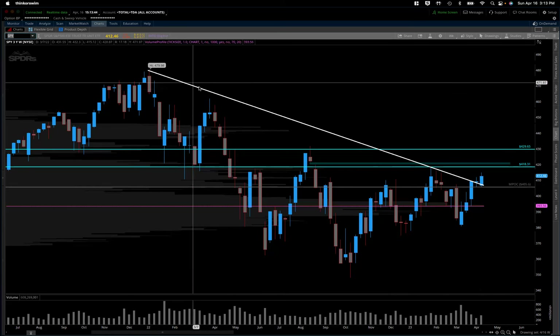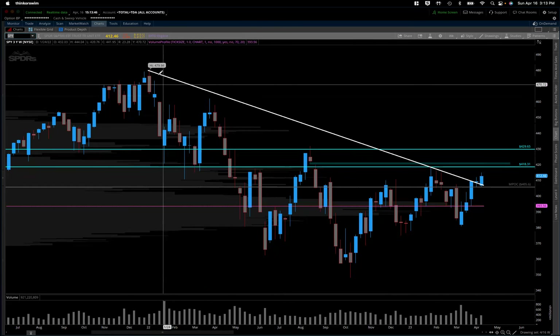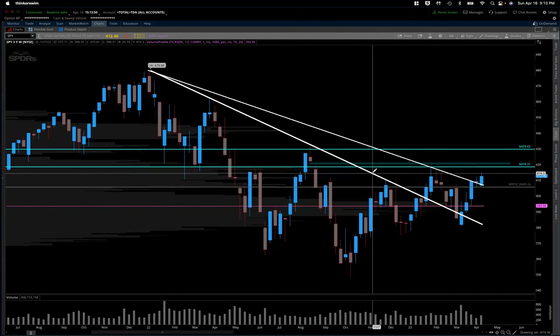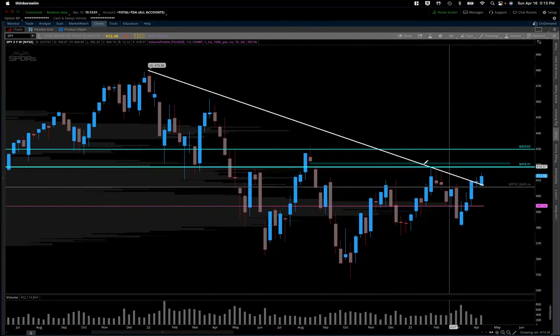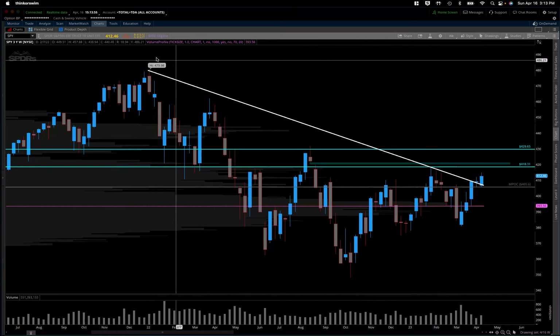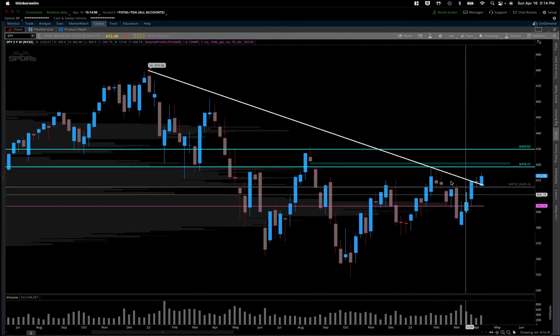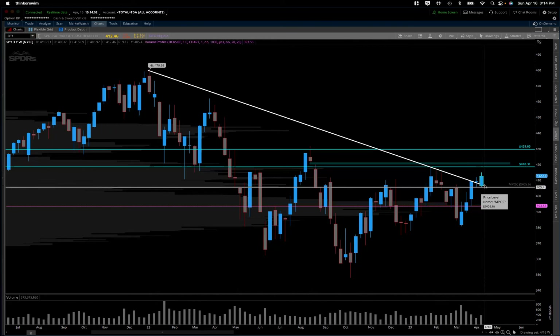The other thing to note is we are now above the second weekly trend line. Most people were looking at this trend line in the past, but it had looked like we established a new trend with these three top wicks here, so I redrew it a bit. Not always recommended to redraw trends, but when it makes more sense I will. And at this point, we're also above that trend, so just another tailwind for the bull thesis.